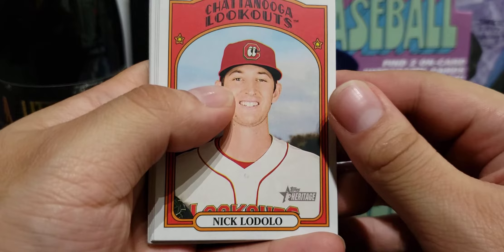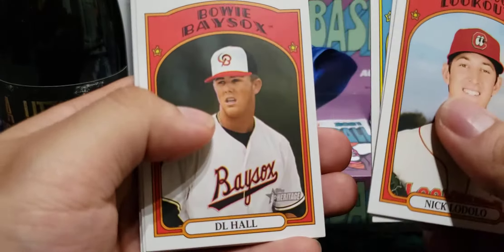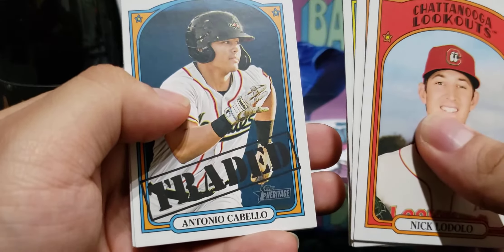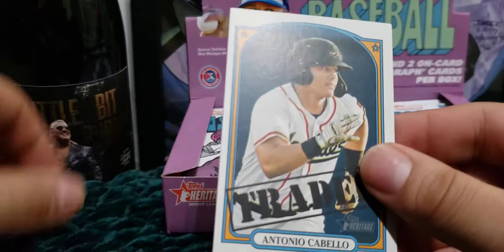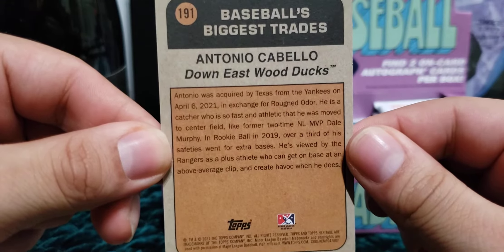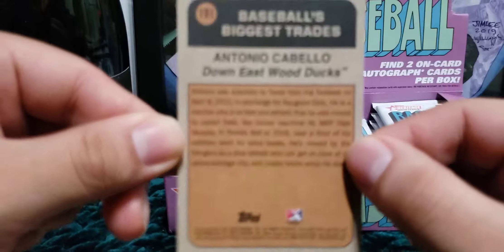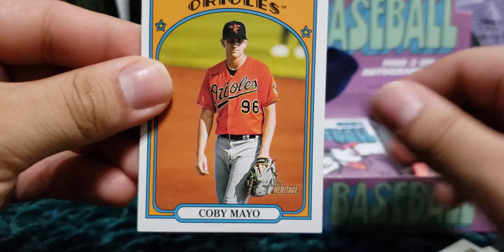In the next pack we have Nick Lodolo, JC Correa, Gentry, Dale Hall, and some of the traded sets here of Antonio Cabello. If you haven't seen these, they give you a little information of when a player got traded and for what — like this guy got traded from the Yankees to the Rangers for Odor. So if he pans out for them, then we'll see. We also get Kobe Mayo.